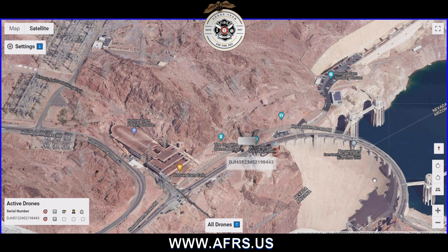This allows them to quickly and efficiently dispatch a ground team to interview the drone pilot and determine whether or not they're participating in a nefarious act, or whether or not they're just flying for hobby or commercial purposes. If you'd like to learn more about AFERS, please visit our website at www.afers.us.